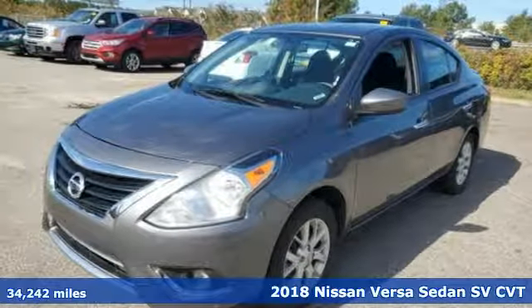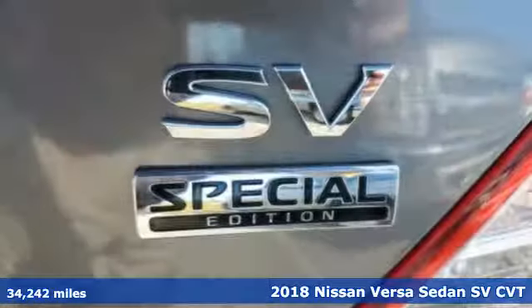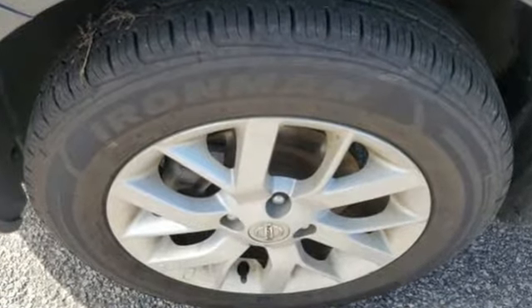It's a 2018 Nissan Versa Sedan. Living well isn't about how much you spend, it's about what you do with what you've got. The Versa Sedan is fun, efficient and roomy with plenty of style too. It's equipped for all your driving needs and wants.